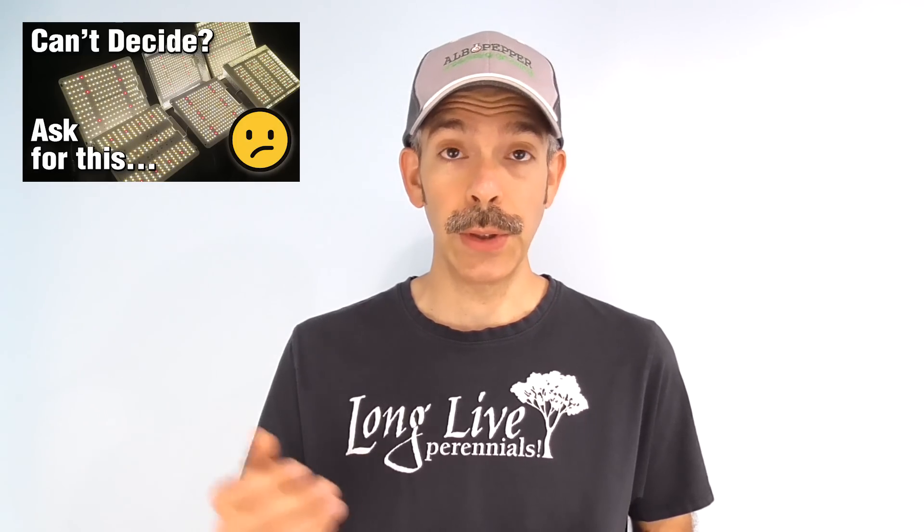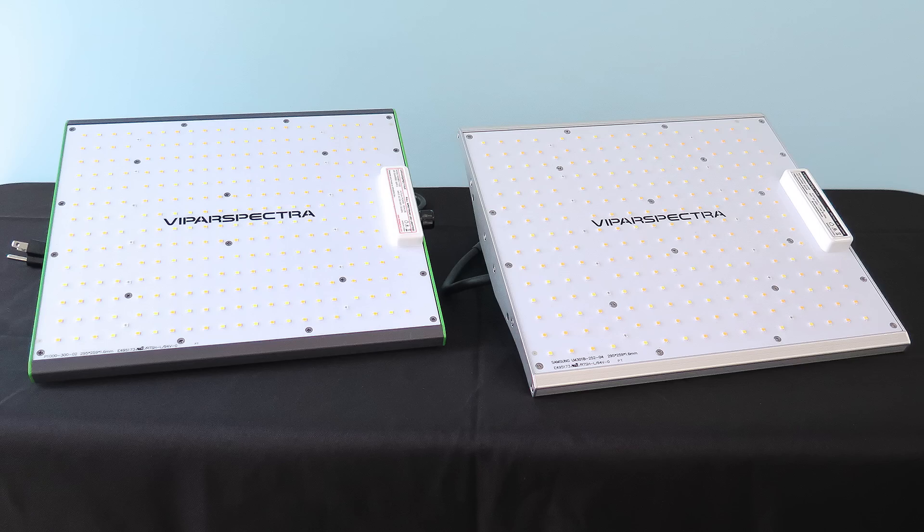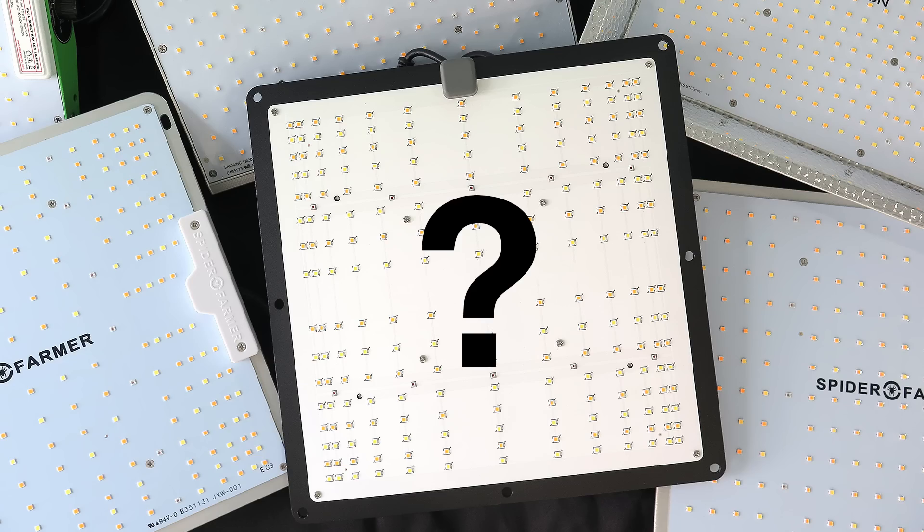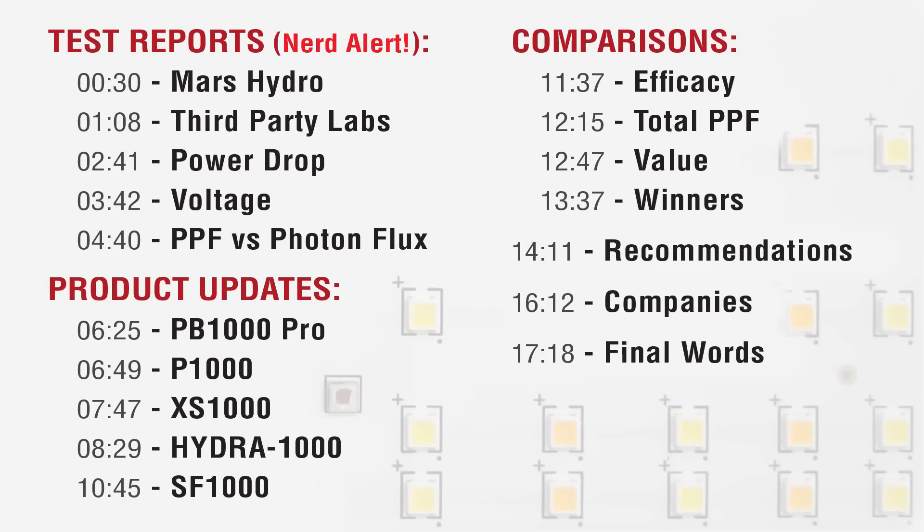This unpaid, independent video follows my earlier one comparing 1,000 model grow lights. We'll build on previous concepts, so be sure you've seen the first one. What's new in this update? Some lights from Viper Spectra, third-party lab tests for comparing in-house reports, things to watch for when sellers list efficacy specs, and a new arrival to the market. Could it be a new contender for the SF-1000?